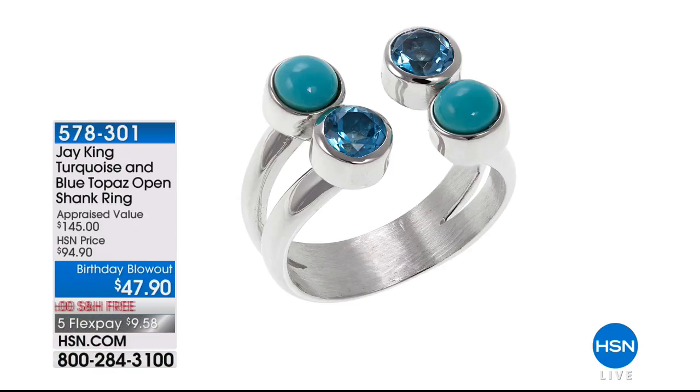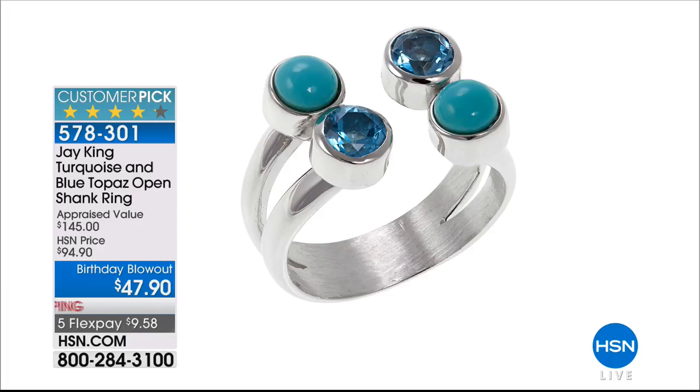I do want to show you this — the turquoise and blue topaz ring. It was the first of the five in five, and it's $47.90. It looks like two rings, Jay, but it's obviously just one ring? Well, it's actually one ring, but you have to build two rings to build the one ring. These are all done by hand. I love this color combination — there's that lovely Swiss blue topaz, and that's Campitos Blue Ice turquoise, one of the more rare turquoises in my collection. Sooner than later I'll be totally out of it — we got the last two loads out of that particular mine.